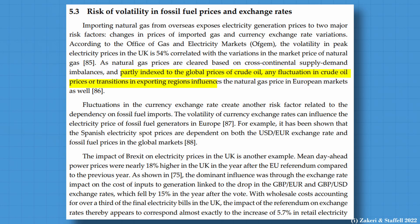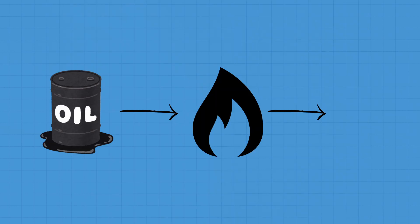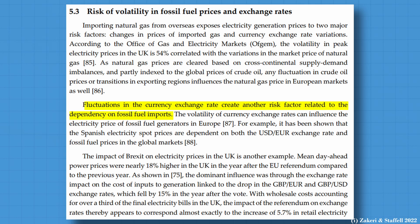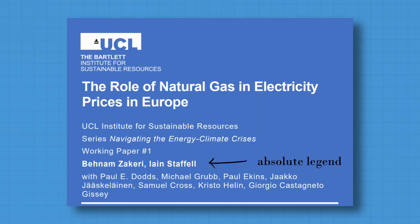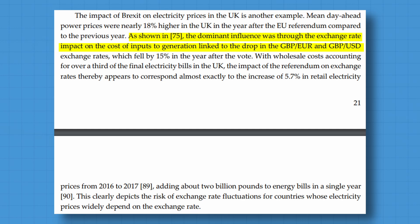Furthermore, if gas prices are indexed or heavily correlated with oil prices, then a change in oil prices can have an effect on gas prices and subsequently electricity prices. Also, if you are dependent on fossil fuel imports and fossil fuels take a large share of your electricity mix, then the country can be impacted by currency exchange risks. This interesting paper discusses how the devaluation of the pound due to Brexit had a negative effect on electricity prices in the UK.